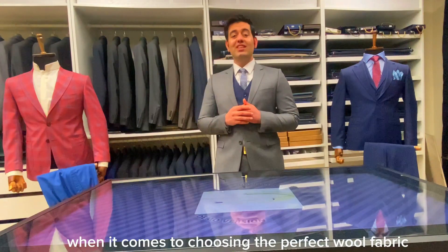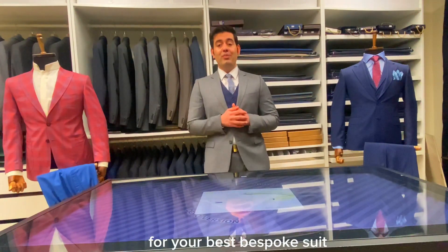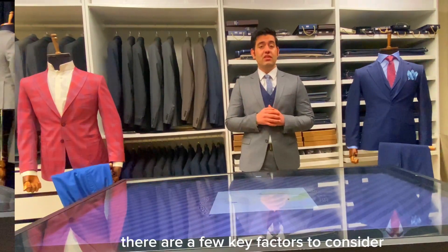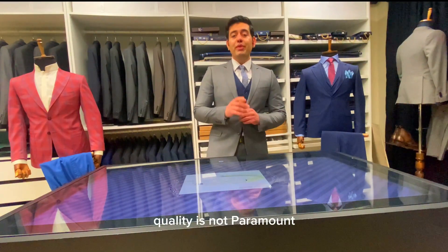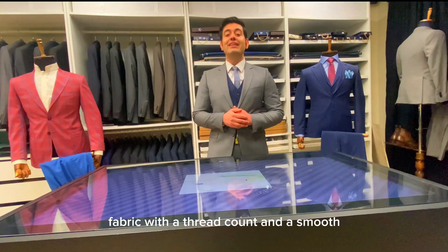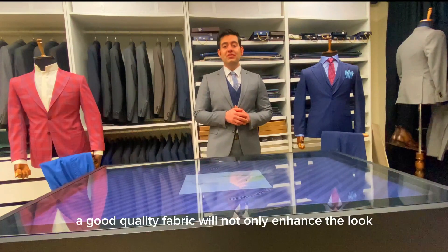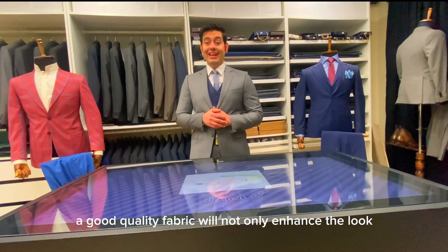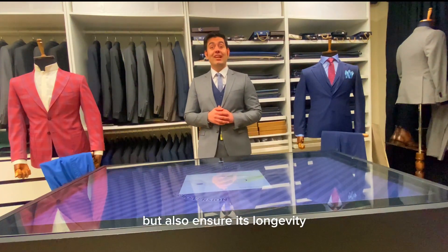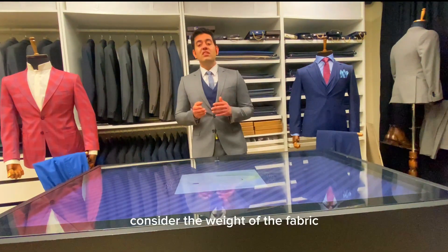When it comes to choosing the perfect wool fabric for your bespoke suit, there are a few key factors to consider. Quality is of paramount importance. Look for wool fabric with a high thread count and a smooth, even texture. A good quality fabric will not only enhance the look of your suit but also ensure its longevity.